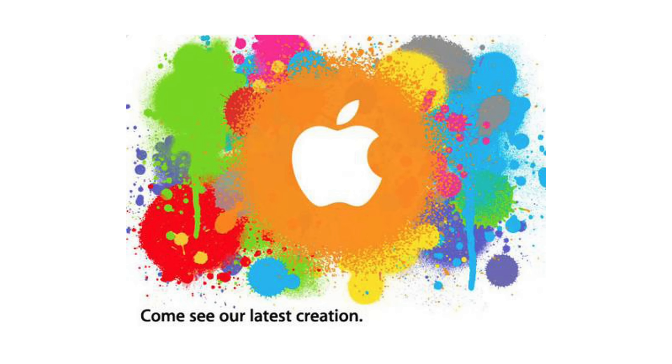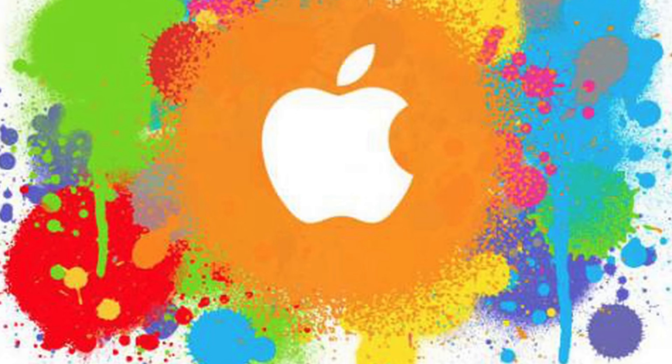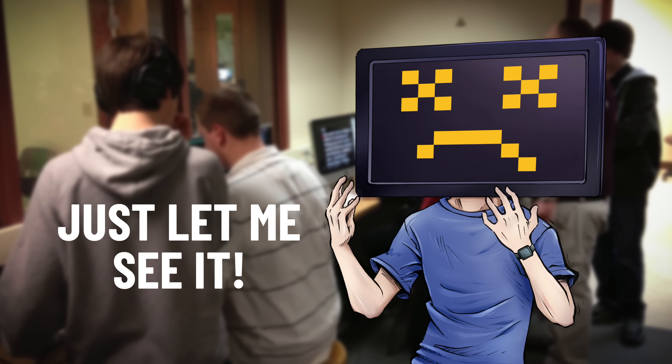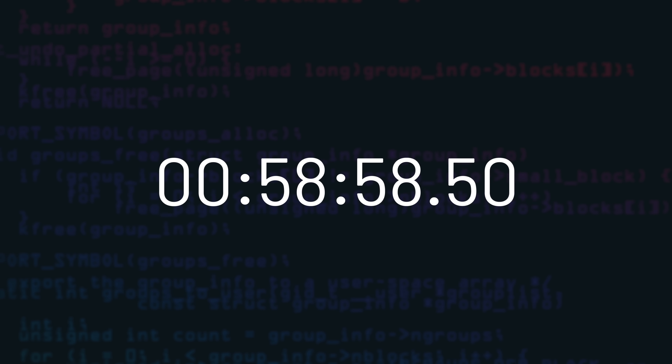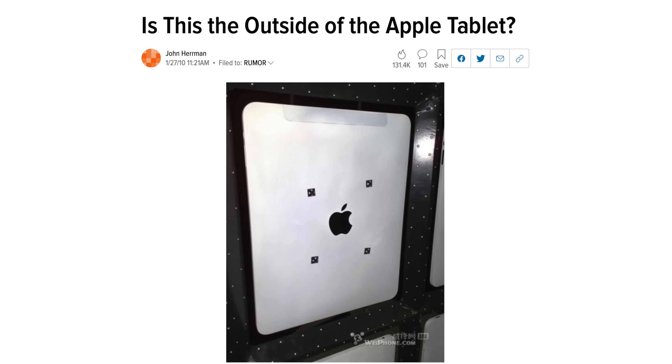Then on January 18th, Apple issued invitations for their January 27th media event: 'Come see our latest creation.' The hype was on. The day comes and the buzz was going out of control. I remember being in high school on January 27th, dying to see what the device looked like — I was in class just waiting and waiting. Then, less than an hour before Steve Jobs took the stage, a photo surfaced on Gizmodo showing the tablet's alleged rear shell, which many believed was authentic.